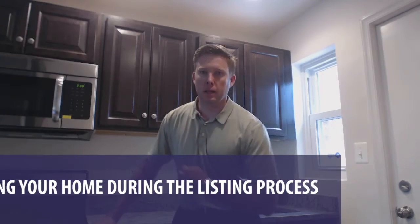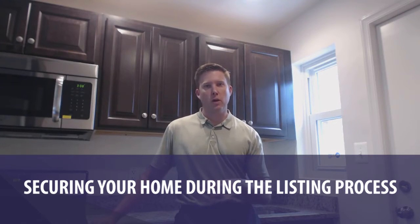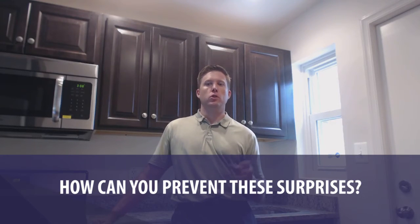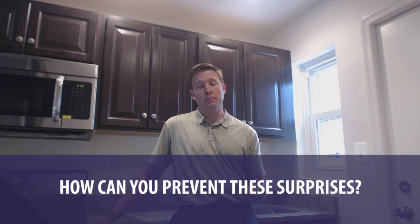Today I'm at one of my listings for an investor client who is settling tomorrow, doing a final walkthrough that I do on all of our vacant properties to make sure everything's copacetic before the actual buyer does their walkthrough prior to settlement, so we don't have any surprises. And today we had a surprise — two broken windows in the rear of the property from kids throwing rocks, which does happen. This is the perfect opportunity to discuss how you can secure your property against these sorts of things.